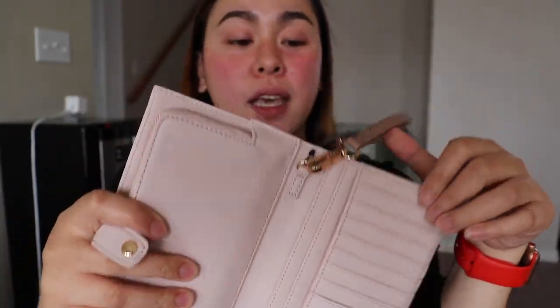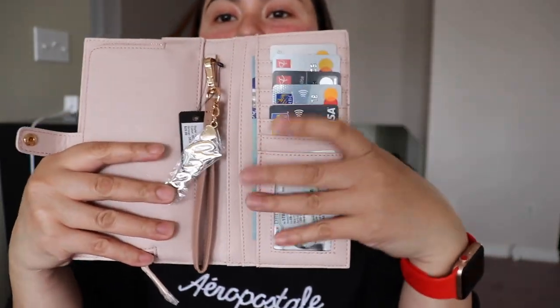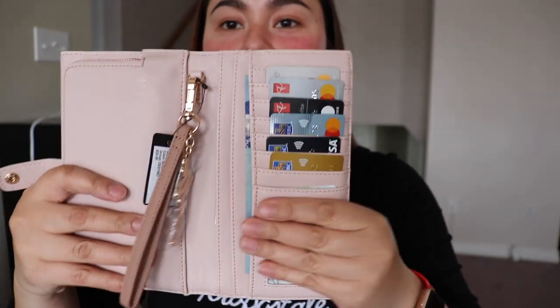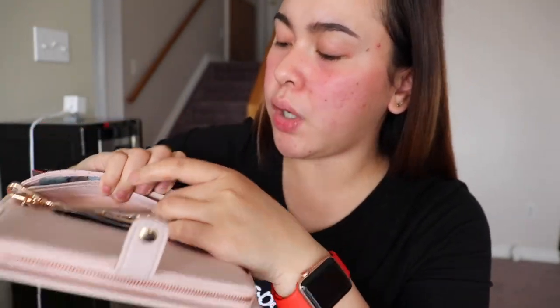I will try putting my cards in here to see if it gets bulky or if it'll still close properly. I transferred all my cards — about six cards including my debit. I have my license here, and I put my $5 cash and some receipts. And my health card ID and some receipts as well.